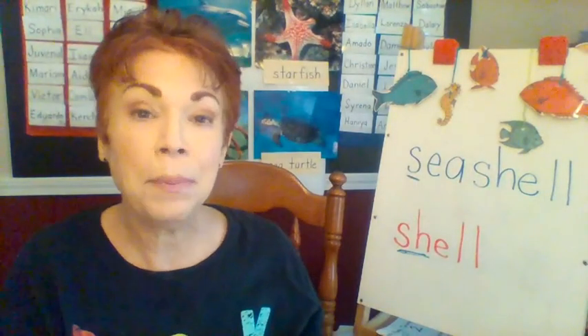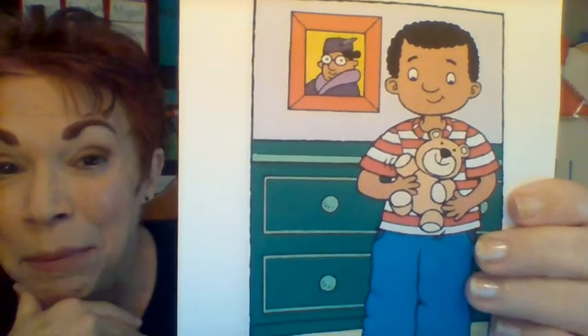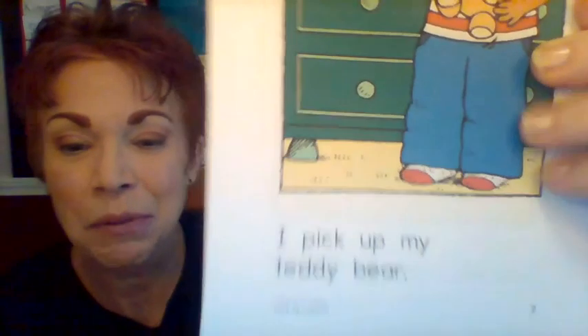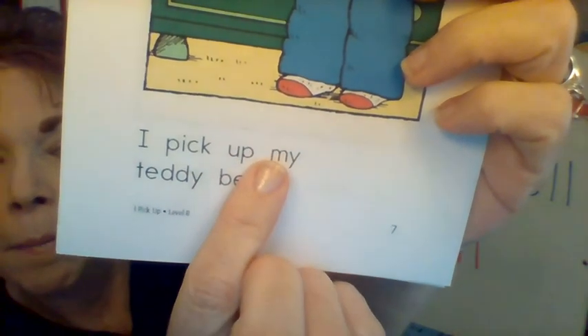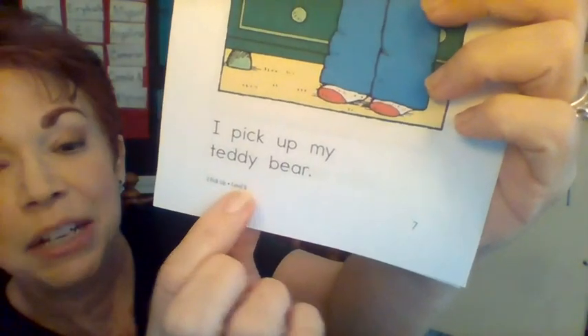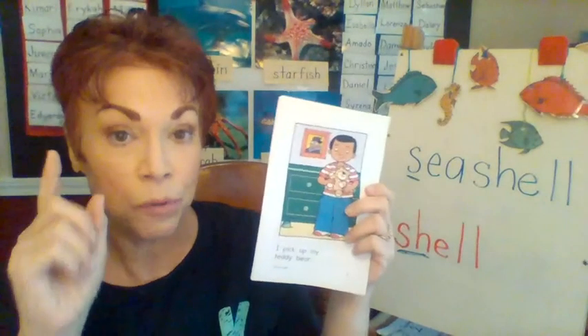Next page. Oh, look — what's the little boy holding? Is it a teddy bear? Let's read the words. I pick up my teddy bear. Do you see how the sentence went to two lines? Remember, if we're writing a sentence and we get to the end of the line and we run out of room, we go to the next line. Do you remember that?